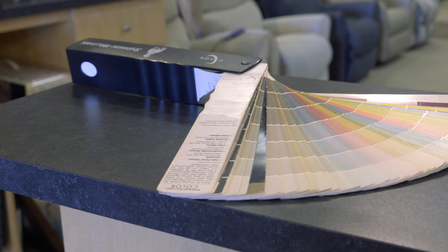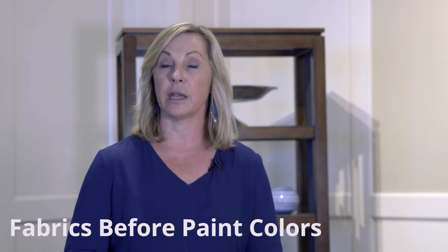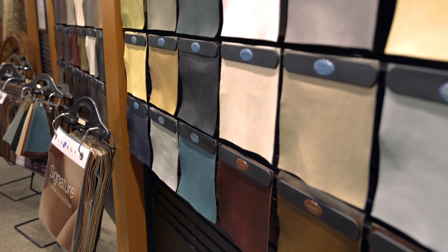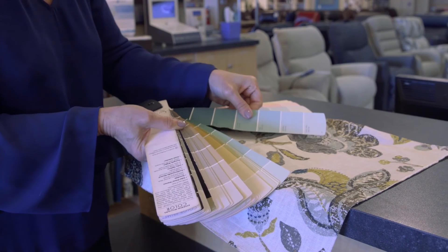If you choose your paint color before you pick your fabrics, you might pin yourself in a corner. It's much easier to pick a paint color from your fabrics than the other way around. At La-Z-Boy Southeast, we have hundreds of fabrics to choose from, and then there's an infinite amount of paint colors to choose from. Your La-Z-Boy designer can help you pick the perfect paint color to complement your fabrics. Or you can take your fabric samples to a paint store — just look for something that complements your fabrics, and don't be afraid to ask for help if needed.